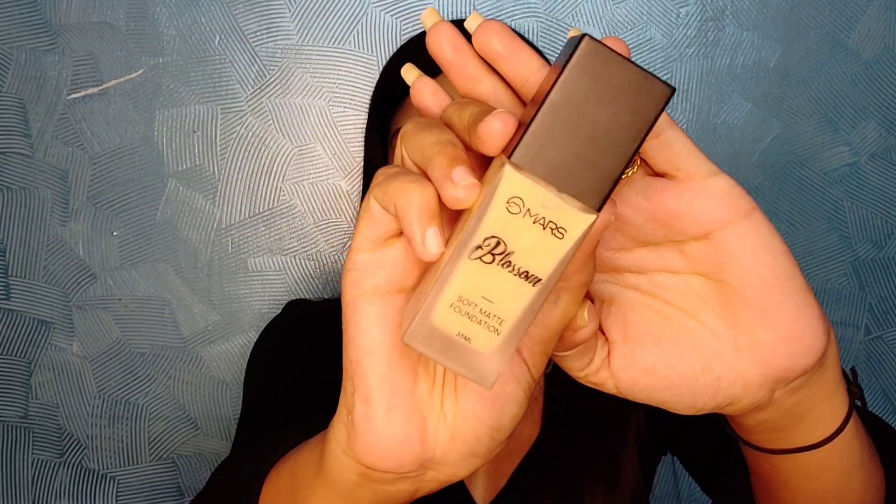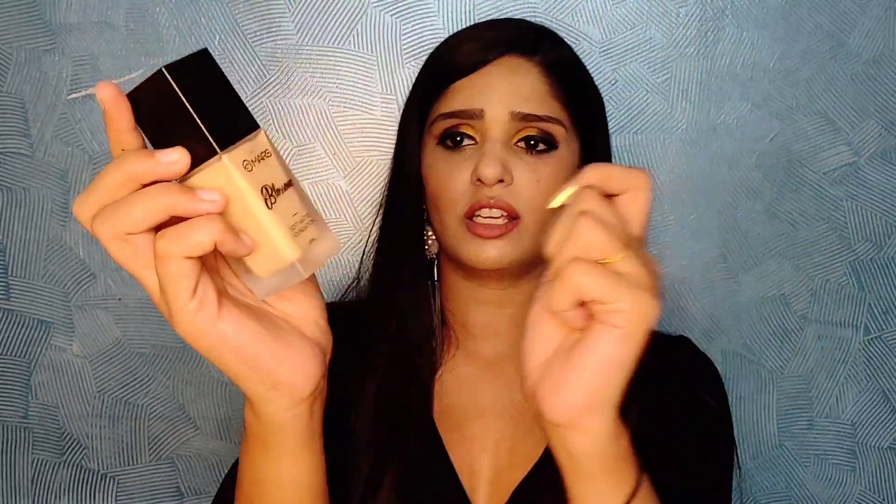The first product is the Mars Foundation. I really like the packaging — it's a nice glass bottle and it comes with a pump, which is amazing. This is a full coverage foundation, very pigmented, and you can build it up as much as you want. But be careful choosing the shade because it comes in only four to five shades — this one is way too light for my skin tone.